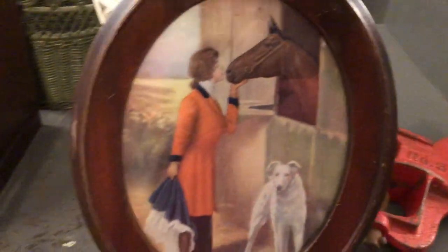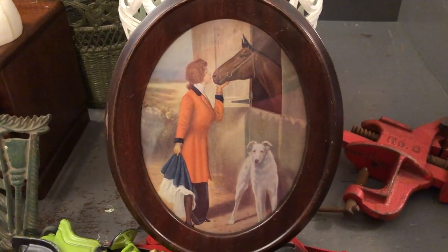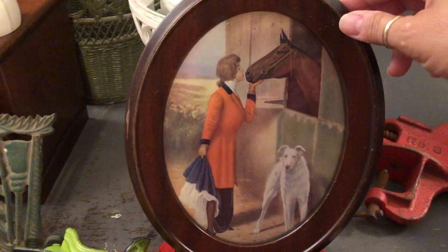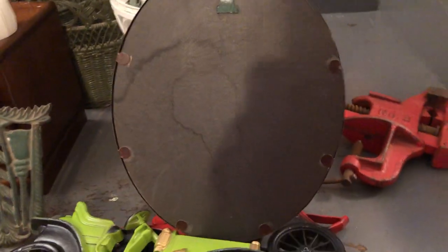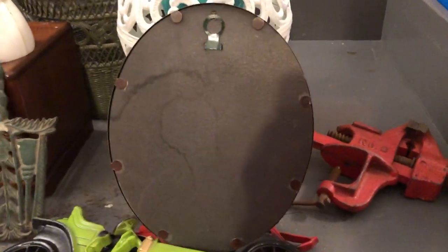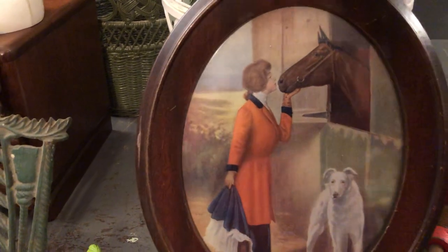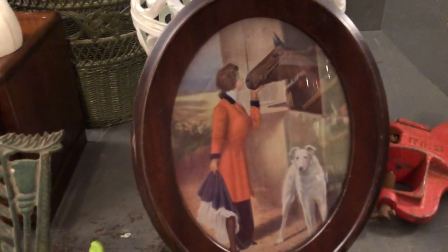I love horses and I picked this up. It's got a metal frame and it's just a simple little oval picture. I might keep this one for myself just because I like it, but it really should go down in my antique shop. It's a nice picture for the horse lover or dog lover — I believe that's a Great Pyrenees.